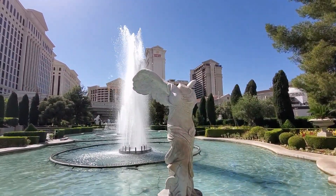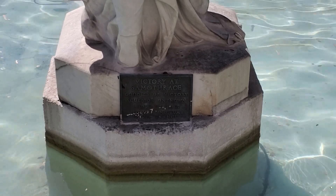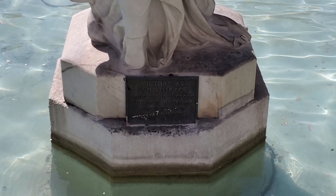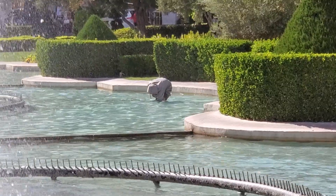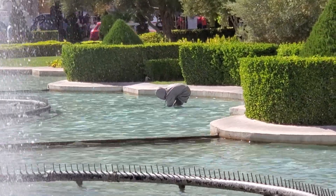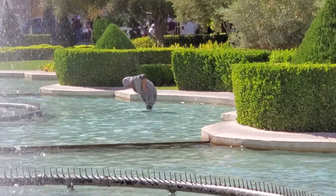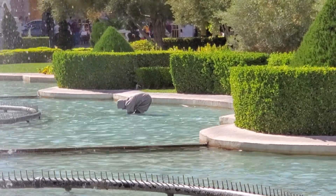I've got a headless statue - that's not good. I guess it's intentional - it says Victory at Samothrce, Goddess of Victory, Sculptor Unknown, from a museum in Paris, France. Yeah, remember that sign we saw earlier about no trespassing in the fountains? That's for reasons like that. Unreal - the things you see in Vegas.